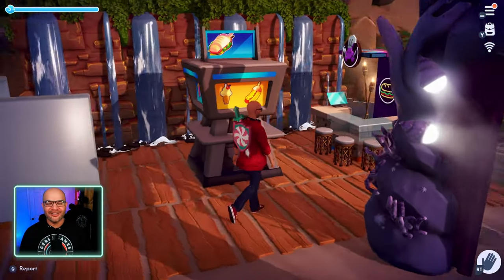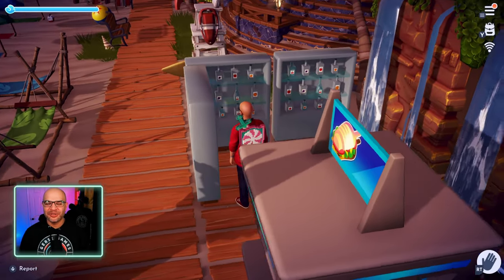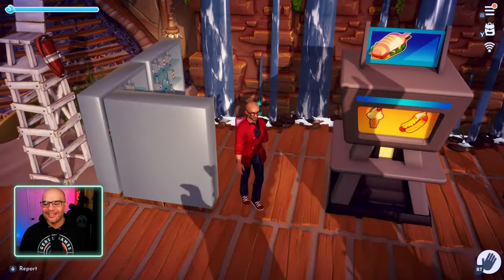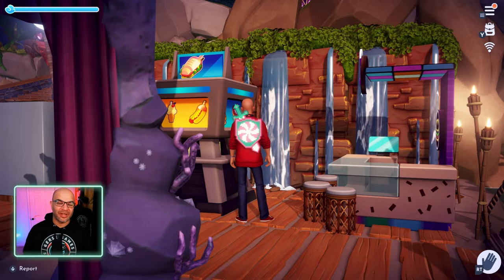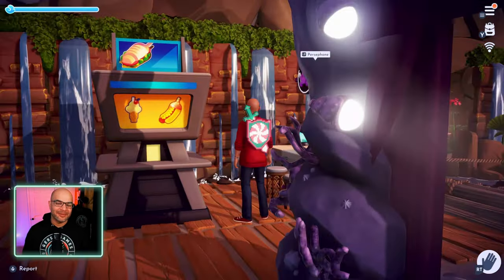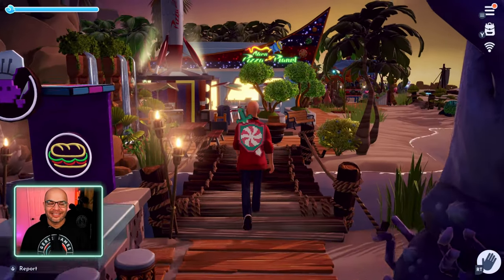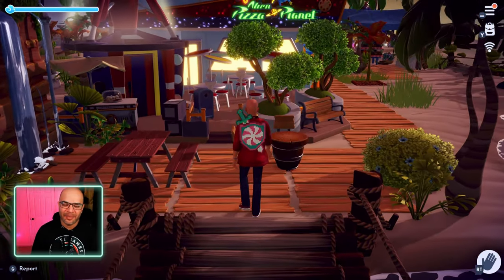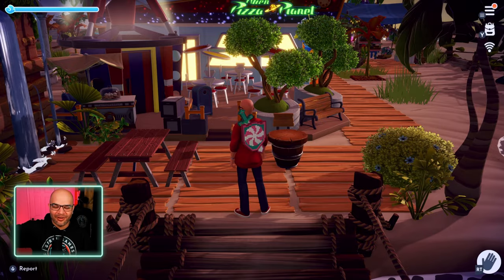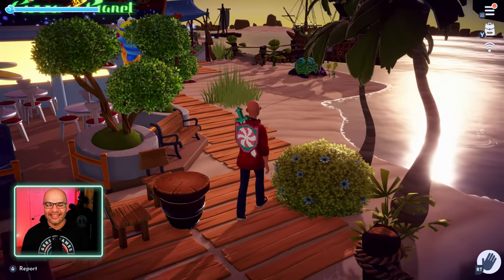Look at this little concession stand area — we got the juice, the drinks, the machines, a beautiful waterfall display in the back. You can't go wrong with Pizza Planet being down here. Love the pathing, all the boardwalk, all the planks — it looks fantastic. You can see the sand next to it, behind it, underneath it.